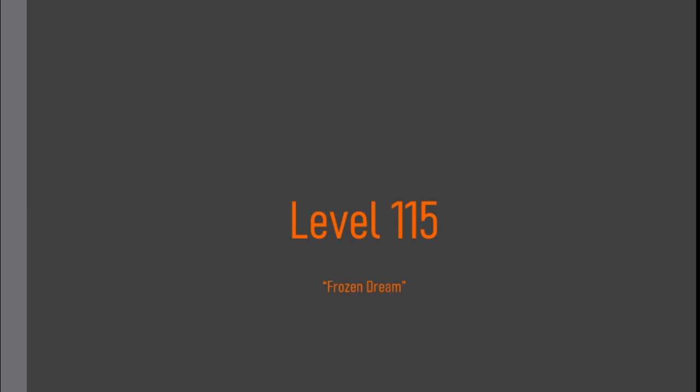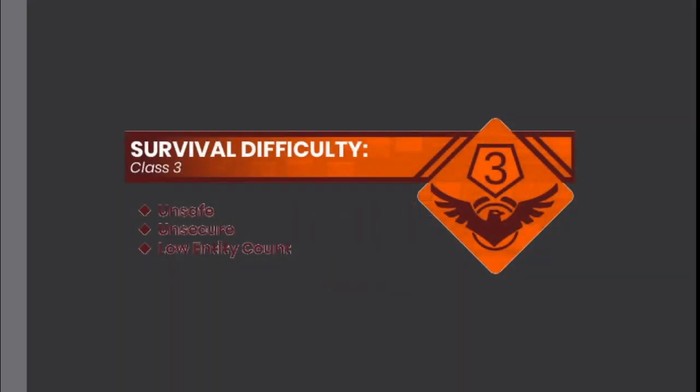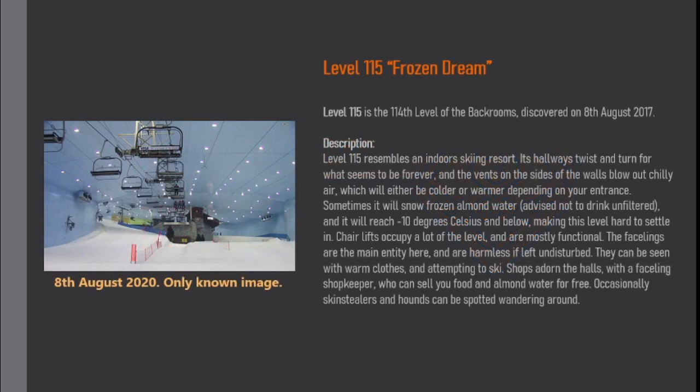Level 115: Frozen Dream. Survival Difficulty Class 3. Unsafe, Unsecure, Low Entity Count. Level 115 is the 114th level of the Backrooms, discovered on 8th August 2017.